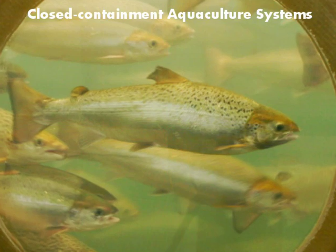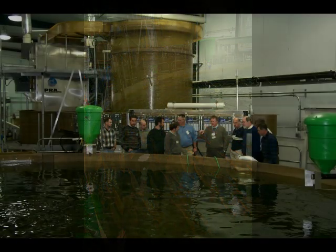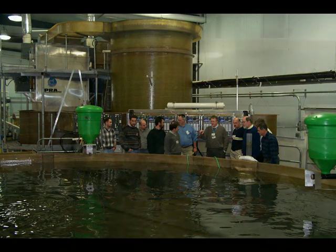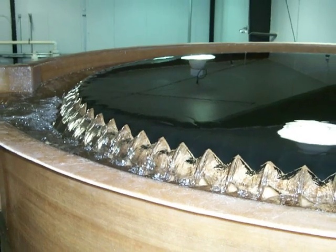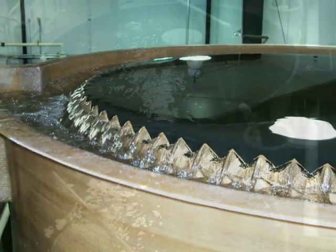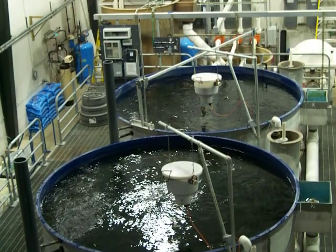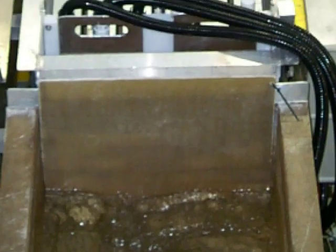Closed containment systems are a promising new way to sustainably farm healthy fish. They use water recirculation technologies that continuously filter and recycle the water used to produce fish. This means we can do large-scale fish farming using just a small amount of water and releasing little or no pollution. As much as 99.8% of the water flowing through each unit is continuously cleaned and returned to the fish tanks.